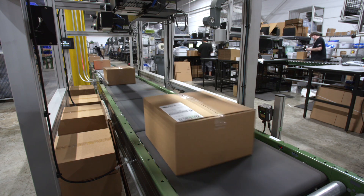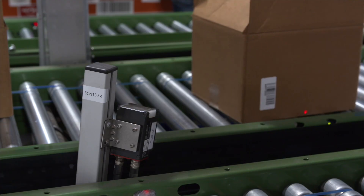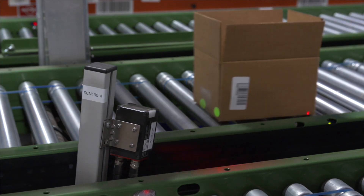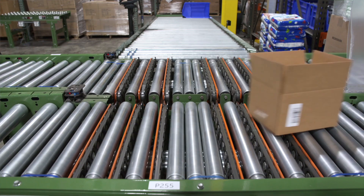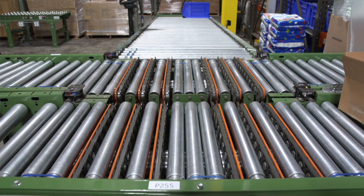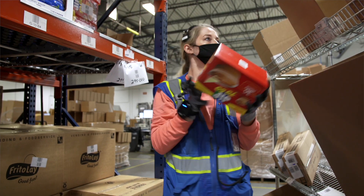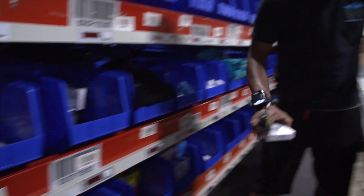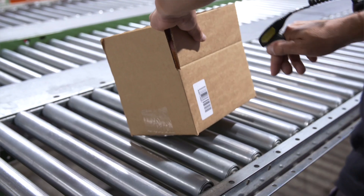A number of different pieces of automation really integrate well with the PIC module. One big one being zone routing conveyor — being able to route cartons from zone to zone so operators can stay within their work area and stay busy. Along with that, voice picking technologies and pick-to-light technologies to improve and increase accuracy across the picking tasks.